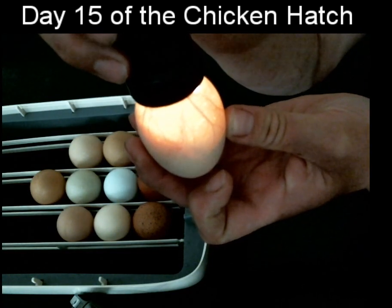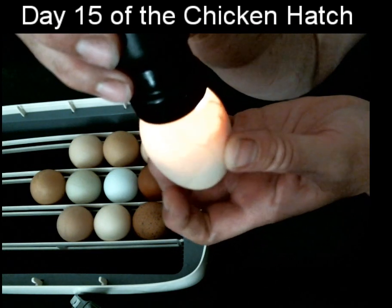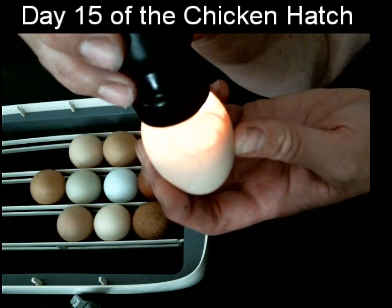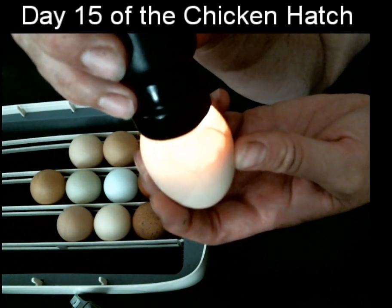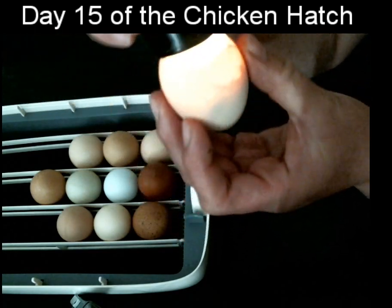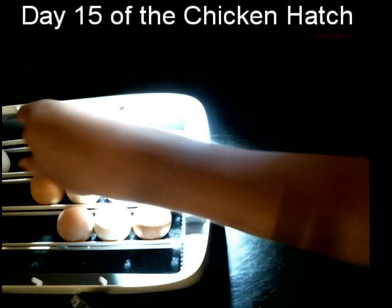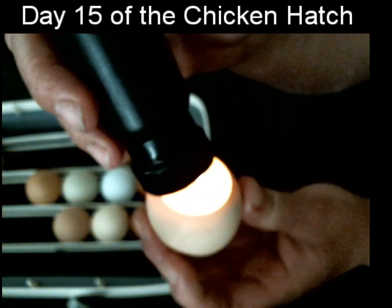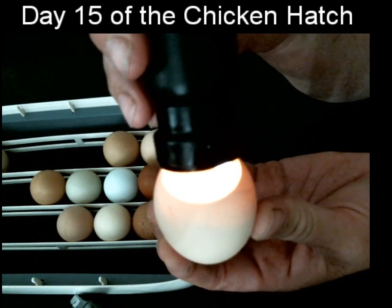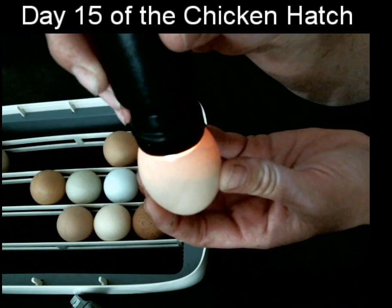Lots of blood vessels. Of course, as they're developing, they need lots of blood vessels to give them the nutrients that they need and also to take the waste away. This chick is a really happy, healthy chick. All of the chicks are doing great. We've handled the eggs and looked at them all — they've all got lots of movement, lots of great blood vessel development, and they're progressing really well.